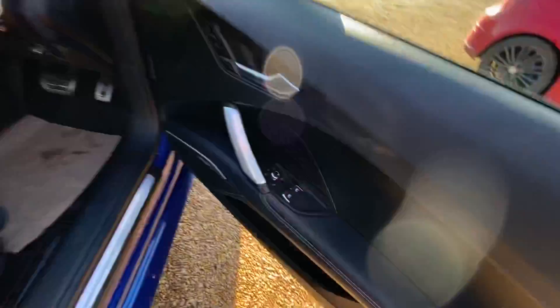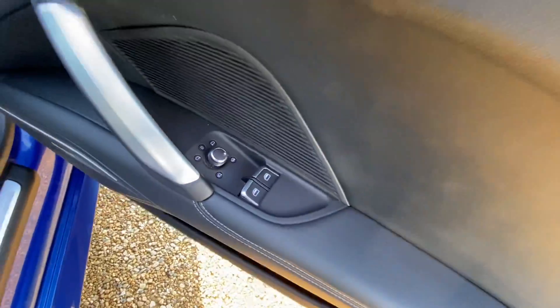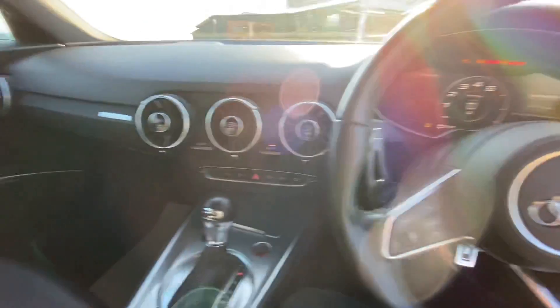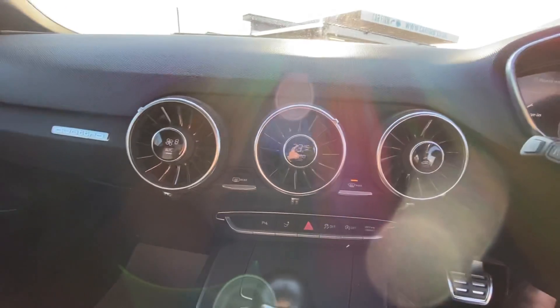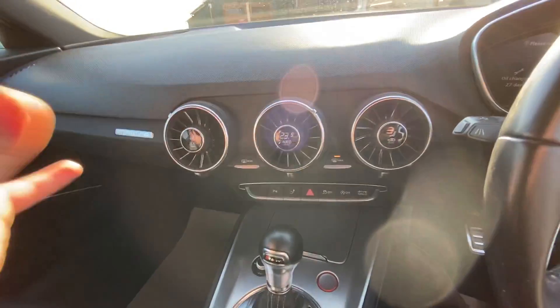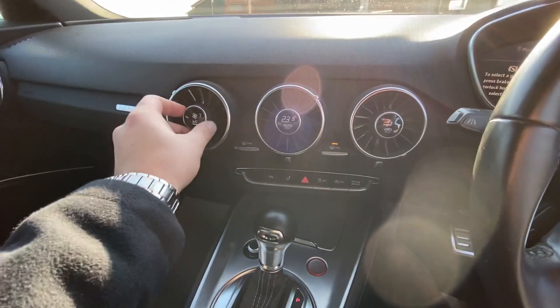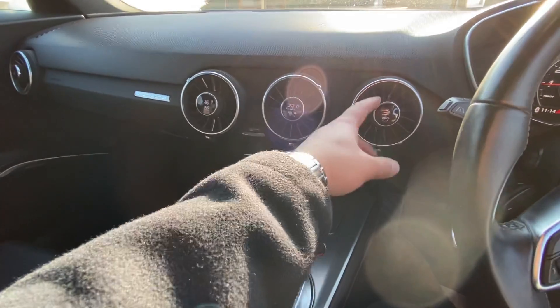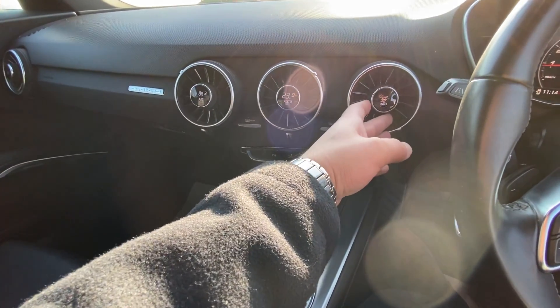You have electric windows and electric heated mirrors, as well as automatic headlights. You've got all your air conditioning settings here with a digital display for everything — fan speed, temperature, and direction of air travel.